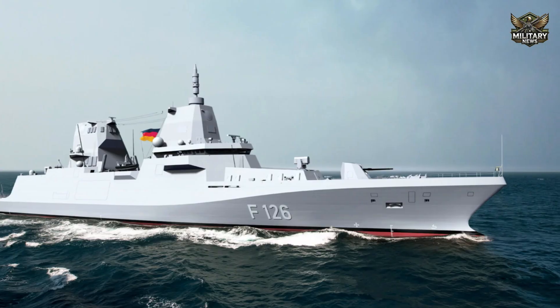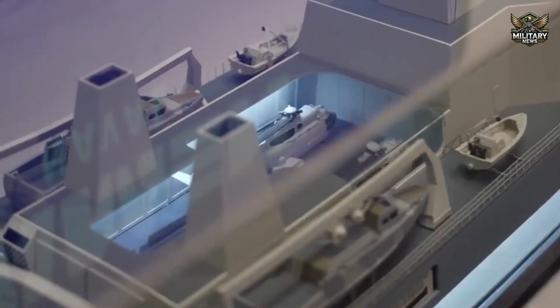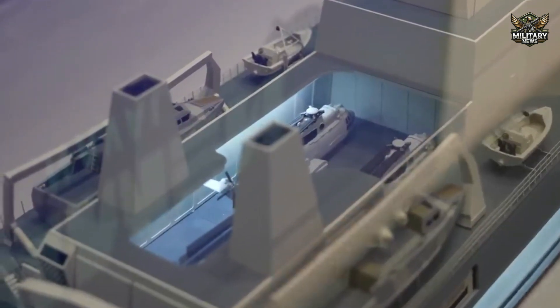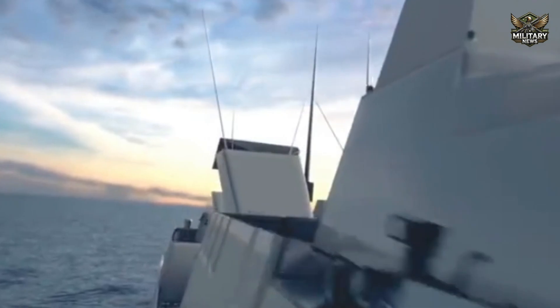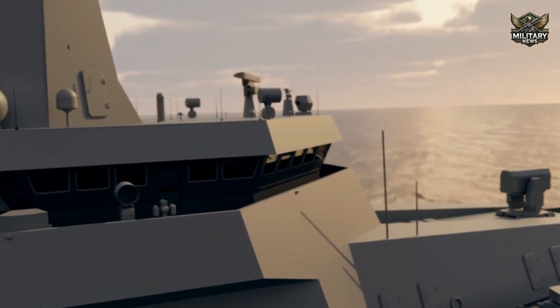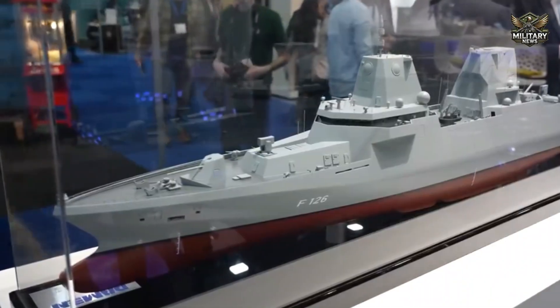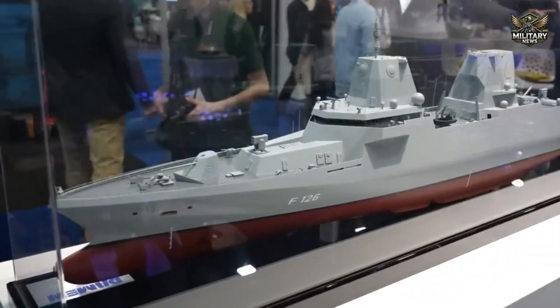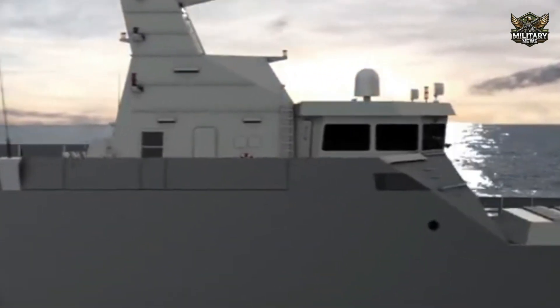The F-126 will be the largest frigate owned by the German Navy, reaching 166 meters in length and weighing up to 10,000 tons. The ship is designed to operate in a wide range of environments, from tropical to polar regions. With a highly automated and low-maintenance design, the frigate allows for up to two years of continuous operation, with a core crew of 114 people who rotate every four months.